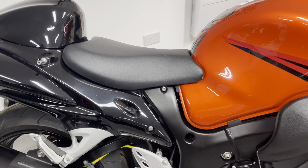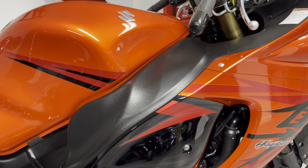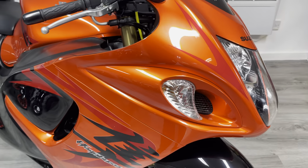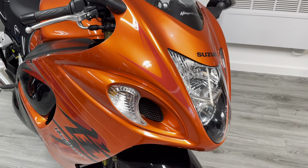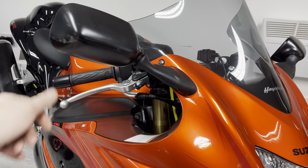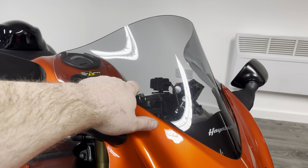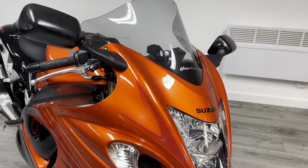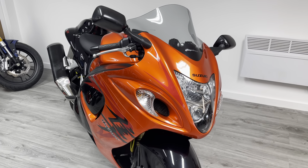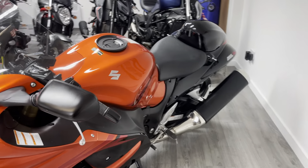Just looking at the bodywork you can see it's in very nice condition — it's not a brand new bike so it's not in perfect condition, but you'll struggle to find a better one. The only discernible marks I've been able to find: there's one small mark just on the end of the mirror here, perhaps just brushed something as it's been wheeled out of a garage, and there is just a small mark on the inside of the screen. It is an aftermarket screen so you could put an original back on if you wanted to.